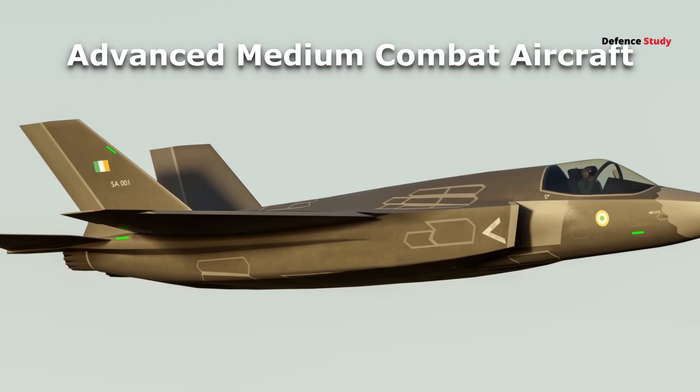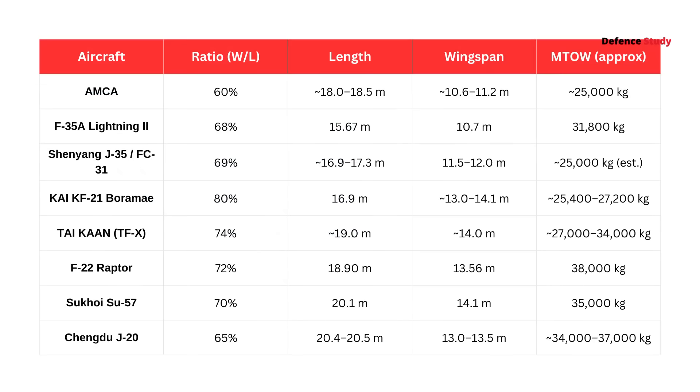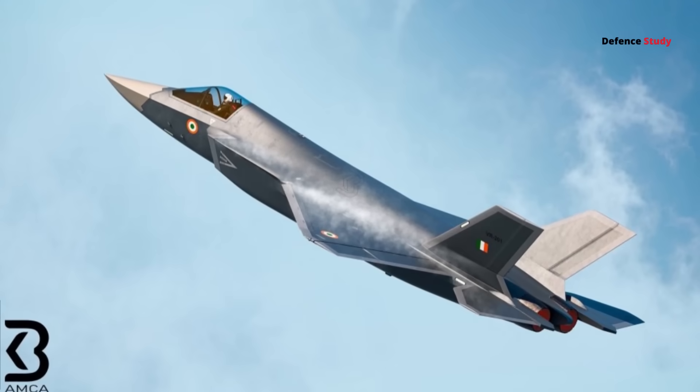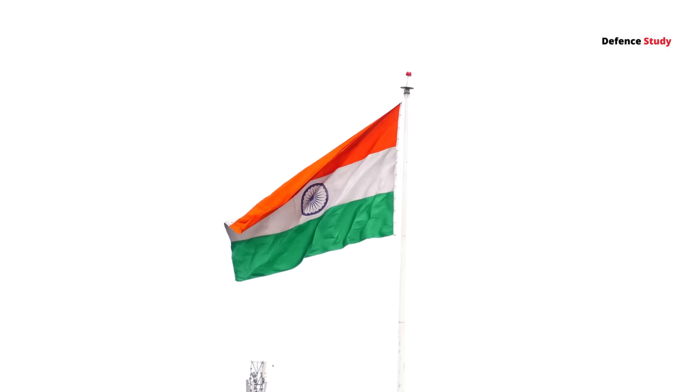At first glance, AMCA looks sleek — a long fuselage, compact wings, twin engines. Its length is close to heavyweights like the F-22 or Su-57, but its wingspan and weight are more like the F-35 or China's J-35. That unique proportion, long and slim, is your first clue that AMCA's design is built for India's very specific needs.